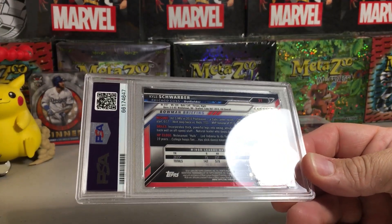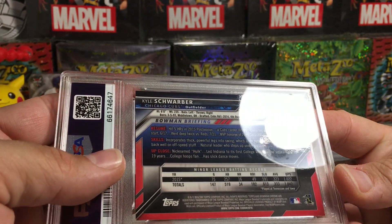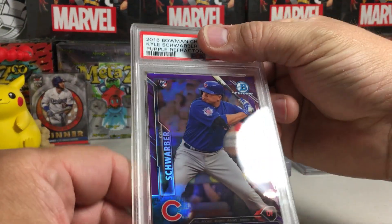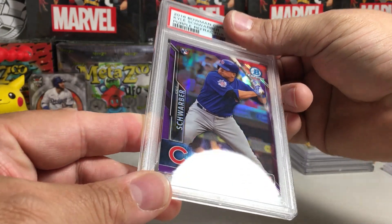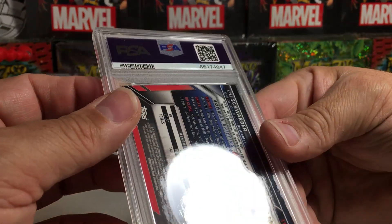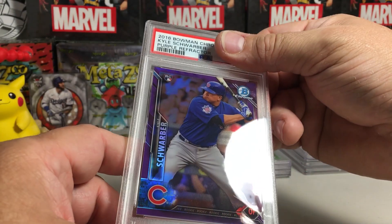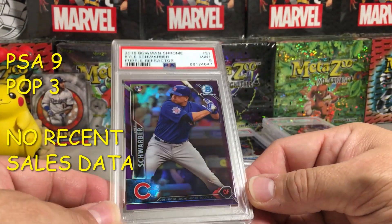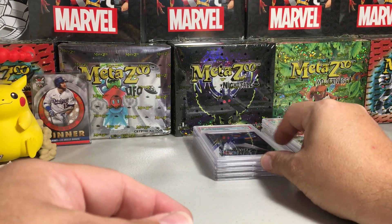Kyle Schwarber — I see a bad corner down there, I see white. It's numbered out of 250, centering looks good though. Purple Kyle Schwarber rookie — he's having a very good year, bombing some home runs. It's going to come down to that corner. I can see it getting a 9 or a 10. PSA 9 — I've had terrible luck grading 2016 Bowman stuff, I just don't get good grades on it.